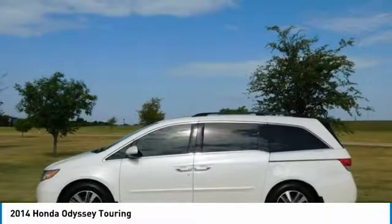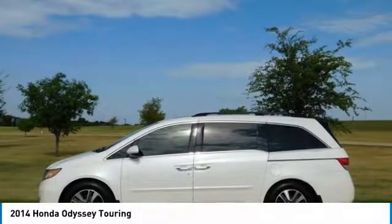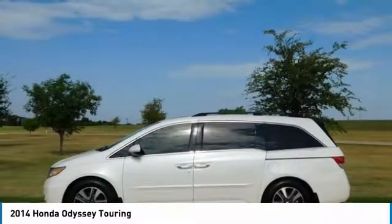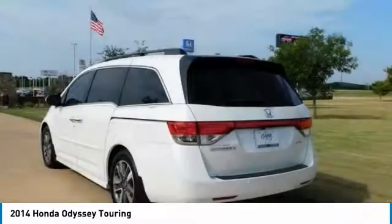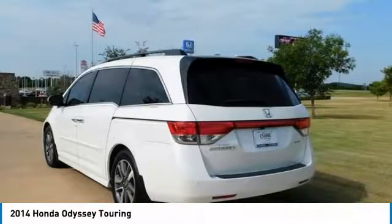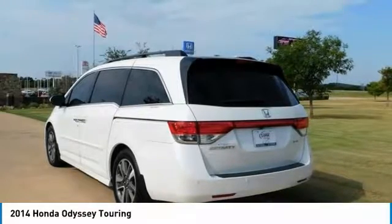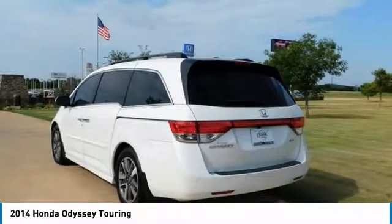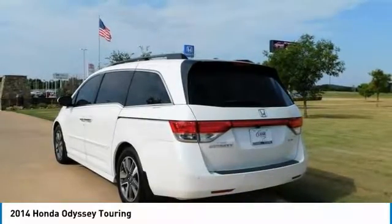Odometer is 15,579 miles below market average. 28/19 Highway/City MPG. Awards include ALG Residual Value Award, 2014 IIHS Safety Pick Plus, 2014 KBB.com 12 Best Family Cars, and 2014 KBB.com Brand Image Awards.